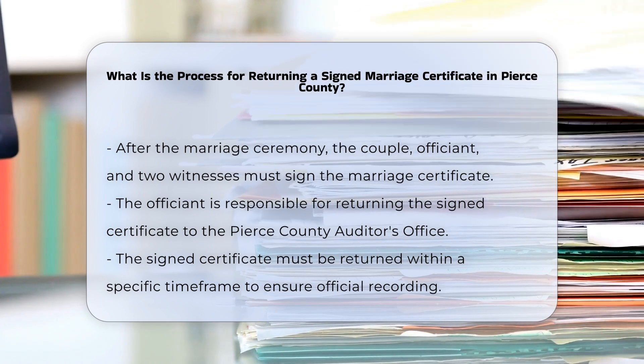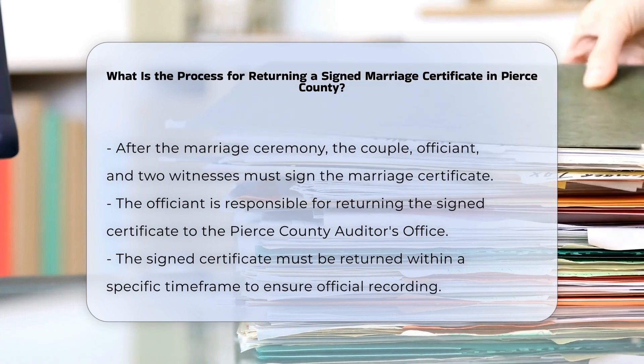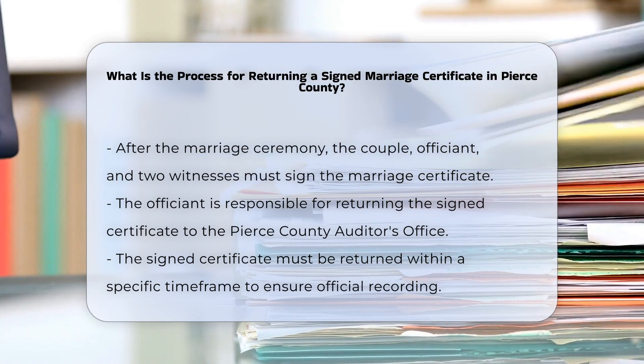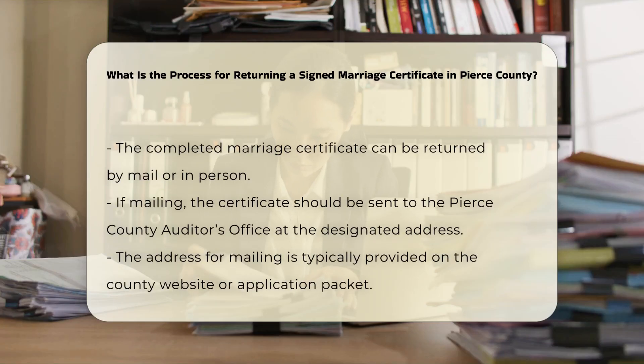Returning the certificate: the officiant who performed your ceremony is responsible for returning the signed marriage certificate to the Pierce County Auditor's Office. This must be done within a specific time frame to ensure the marriage is officially recorded.